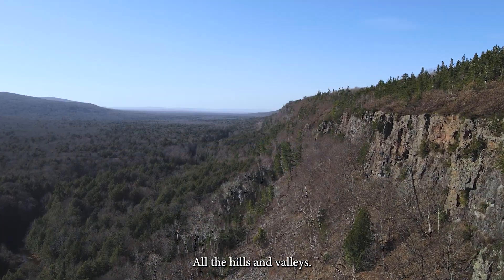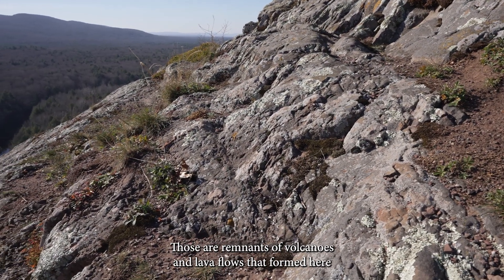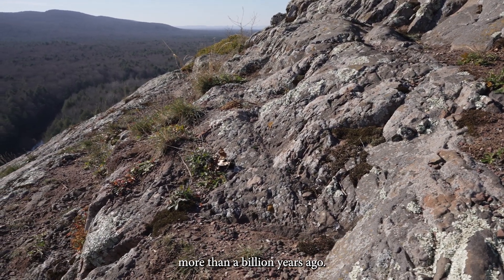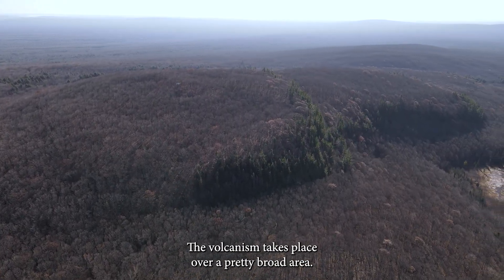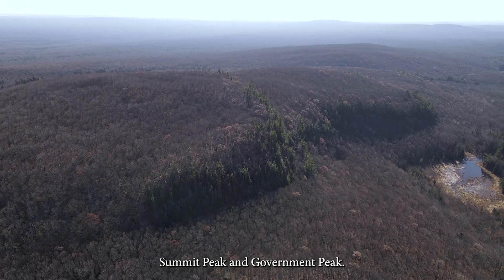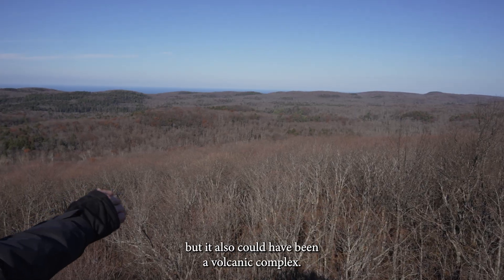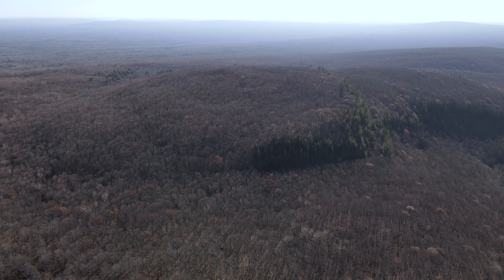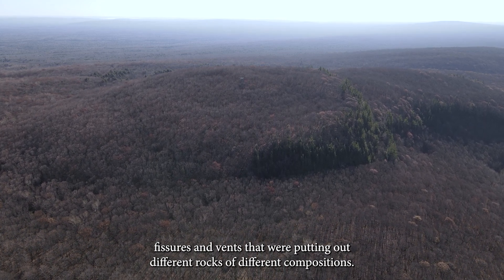All the hills and valleys you can see if you visit the Lake of the Clouds are remnants of volcanoes and lava flows that formed here more than a billion years ago — remnants of domes and different places. The volcanism takes place over a pretty broad area. Summit Peak and Government Peak are old rhyolite domes. It could have been a single volcano, but it also could have been a volcanic complex, with a number of different fissures and vents putting out rocks of different compositions.